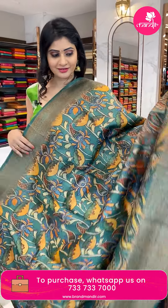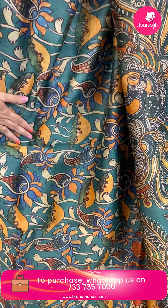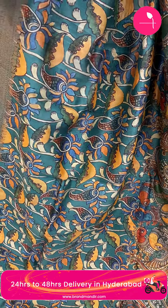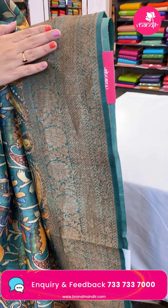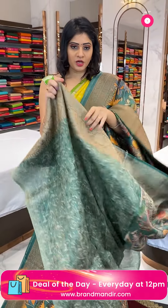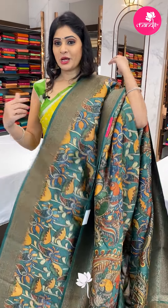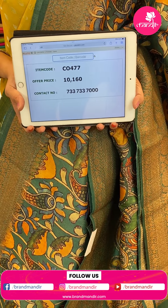Next sari — a green color tassar sari with paisleys, floral gel, and peacocks all over the body with multi-colors and frills. Double border with paisleys. In the pallu, florals in crosschecks. Blouse is a self-printed blouse with florals, leaves, and border. Item code CO477, offer price 10,160 rupees.